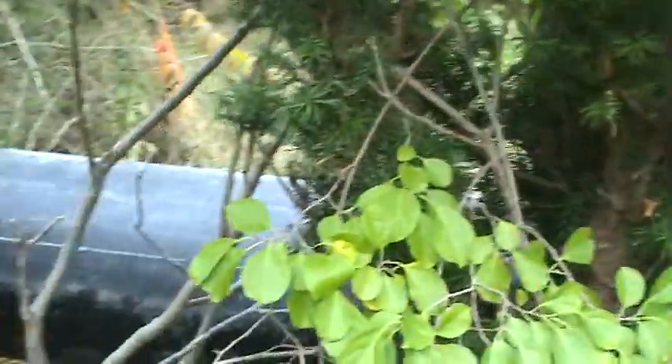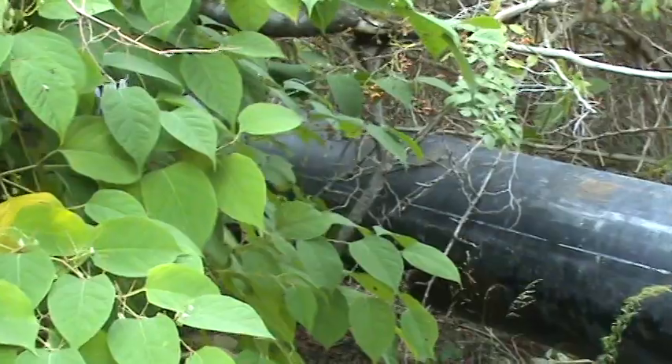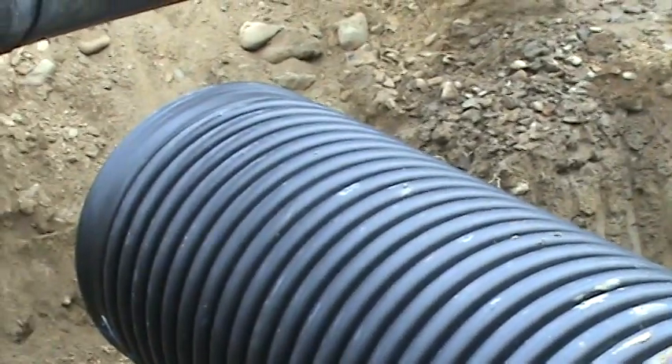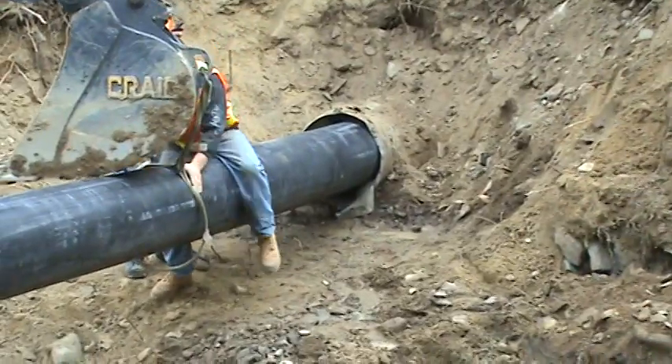Our pipe is out through the woods out here. We're standing approximately 100 feet from the shore of the Atlantic Ocean right now. This is a new 48-inch outfall that's been installed. This new drain will be tied into that.